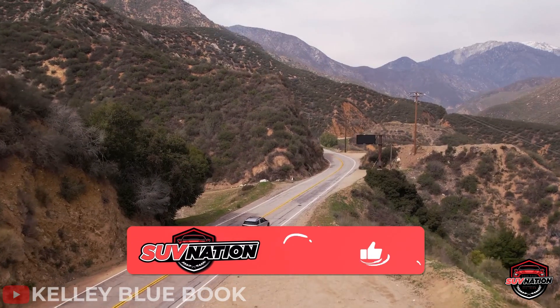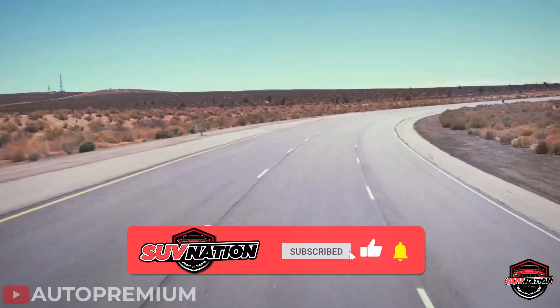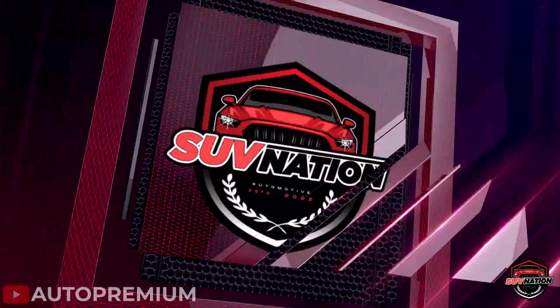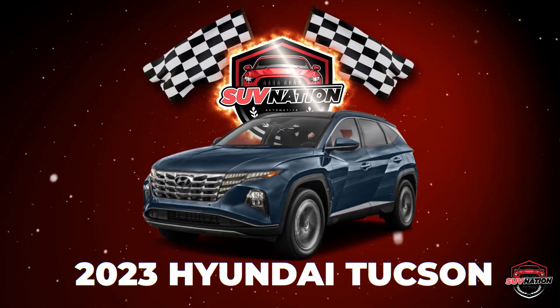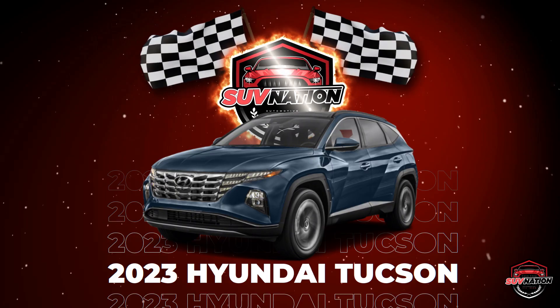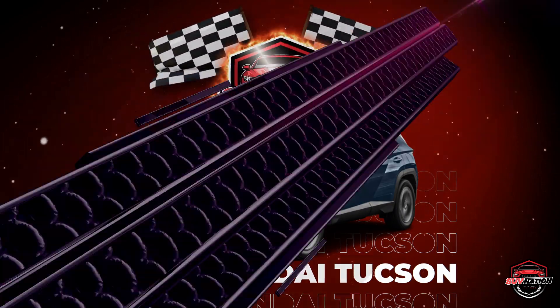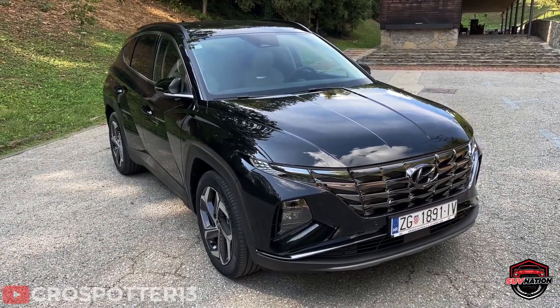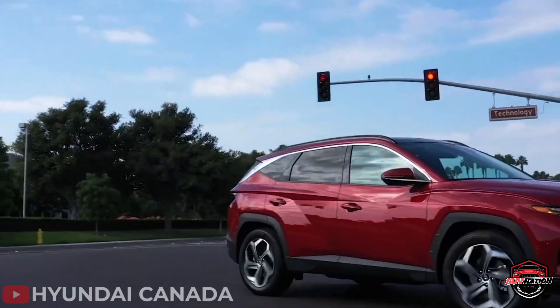And while you're there, if you're enjoying yourself so far, drop a like and subscribe to the channel with notifications on — it does help us out a lot. Number 6: the 2023 Hyundai Tucson. The Hyundai Tucson is a sleek and stylish five-seater compact SUV competing with the Toyota RAV4.